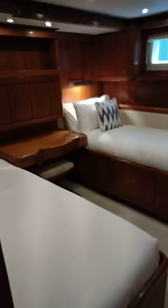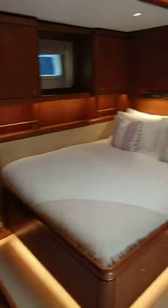So moving aft, you've got one starboard guest cabin there, which is a great space. And then the owner's cabin of course, which does have this slightly strange double bed arrangement, which may not be to your liking. And obviously the en suite, with another guest cabin in here.